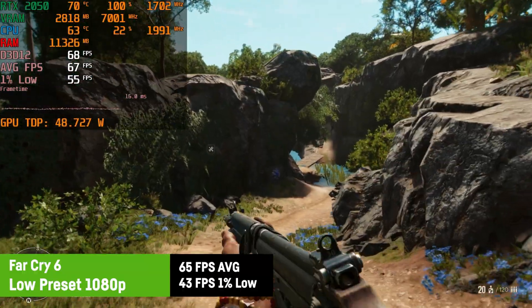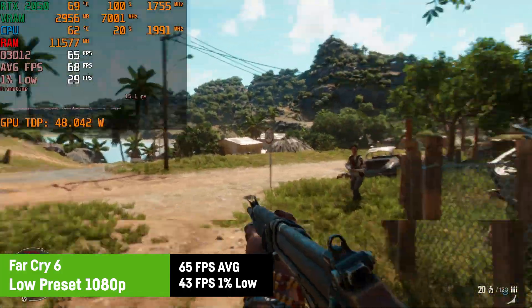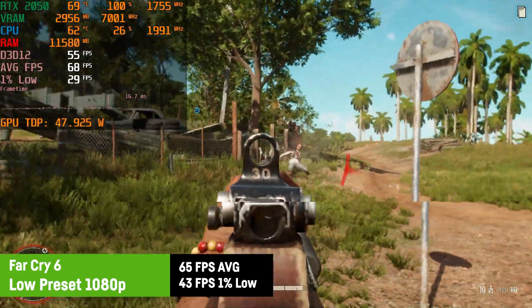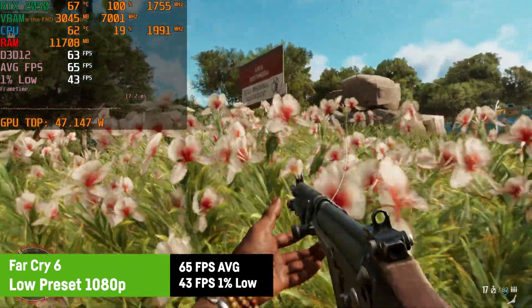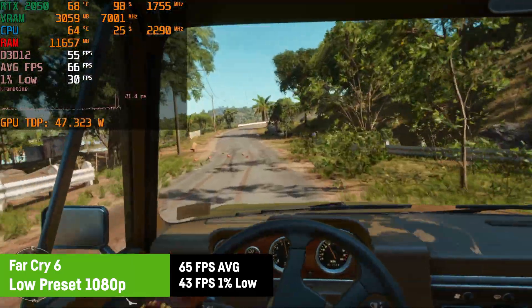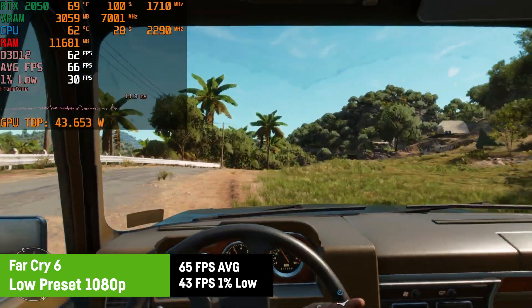To achieve at least 60 FPS in Far Cry 6, I was using the low preset at 1080p, which enabled the RTX 2050 to achieve an average of 65 FPS and a 1% low of 43 FPS. The game still looks okay on low settings, but there is probably no headroom for tinkering around with the settings. You probably might want to cap the FPS at 60 in this case to make it a bit more stable.